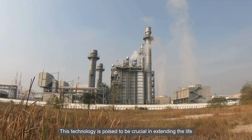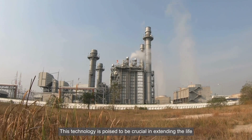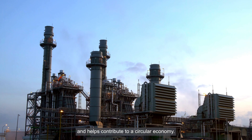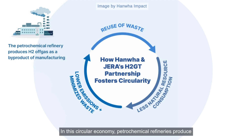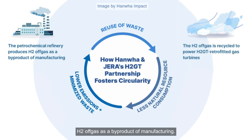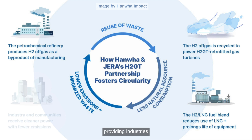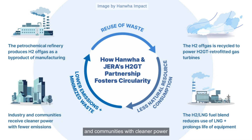This technology is poised to be crucial in extending the life of ageing turbines in existing power facilities and helps contribute to a circular economy. In this circular economy, petrochemical refineries produce H2 off-gas as a by-product of manufacturing, which is then recycled into H2GT-retrofitted gas turbines, providing industries and communities with cleaner power that produces fewer emissions.